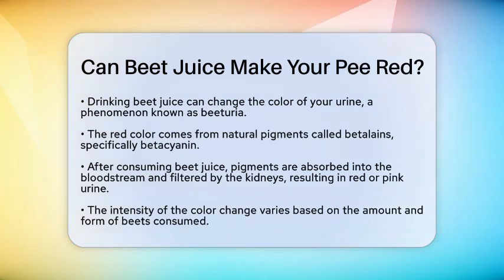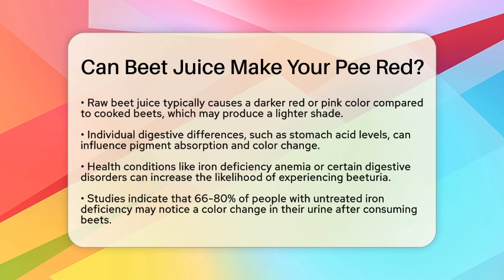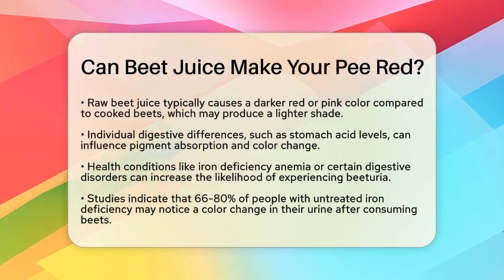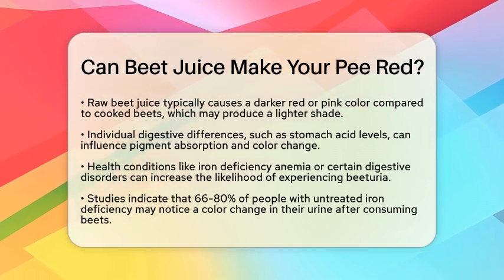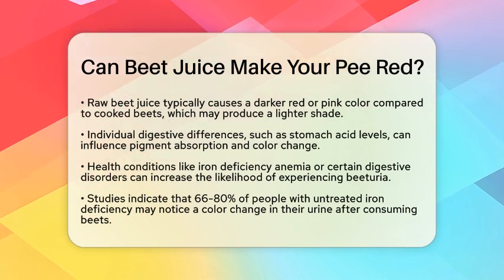The intensity of this color change can vary based on a few factors. First, the amount and form of beet you consume play a role. Raw beet juice tends to create a darker red or pink color in urine compared to cooked beets, which may produce a lighter shade.